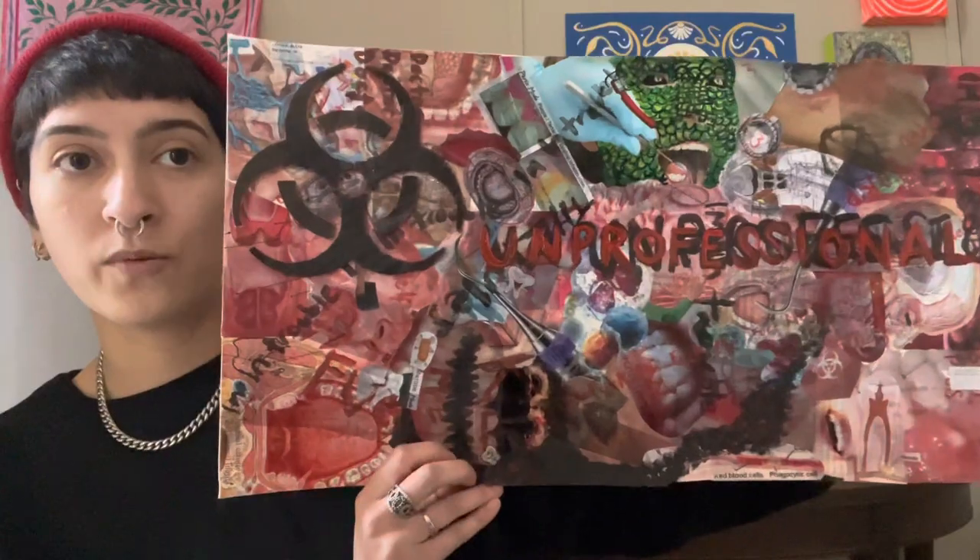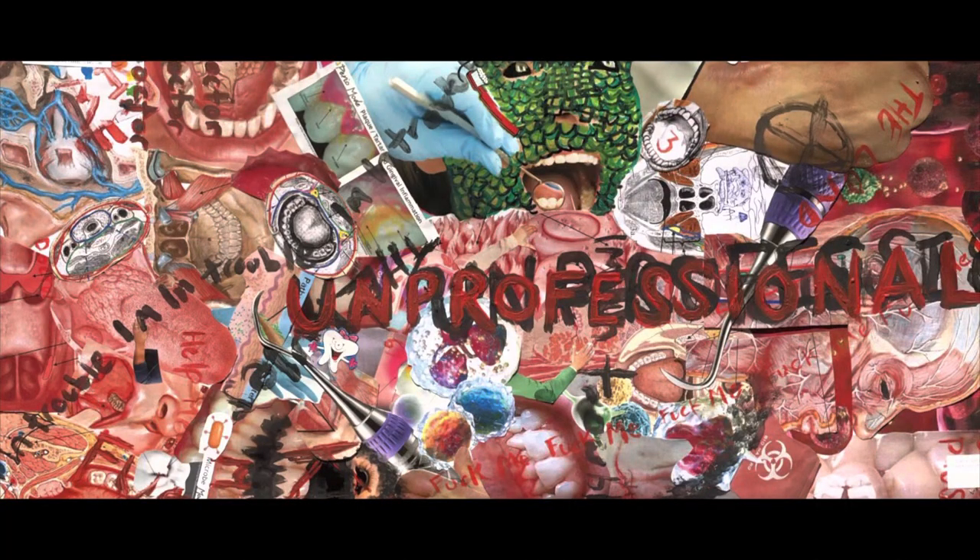Next, this was very much a therapeutic piece. It had probably been more than a year of doing clinic and I was sick of it. 'Unprofessional' is the word that is highlighted here. It is a word that they used to control our behavior and I am still recovering from that.